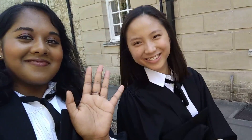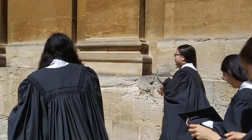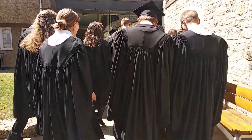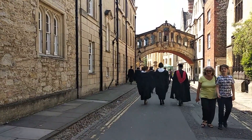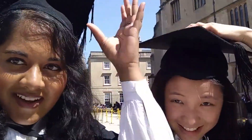Once in the gown, we were given some time to take photos with friends and family. We then met our Dean of Degrees to have a briefing on the ceremony and to be shown how and when to bow. We then walked ceremoniously from the college to the Shulman Auditorium, where the event was taking place.